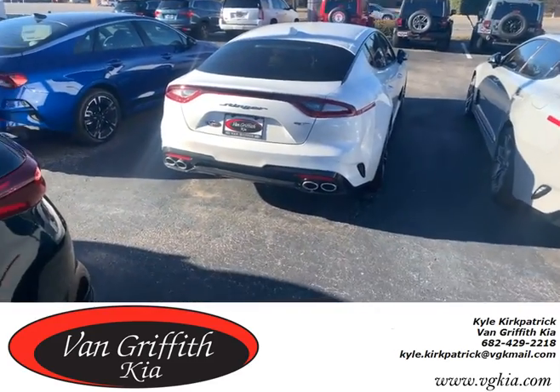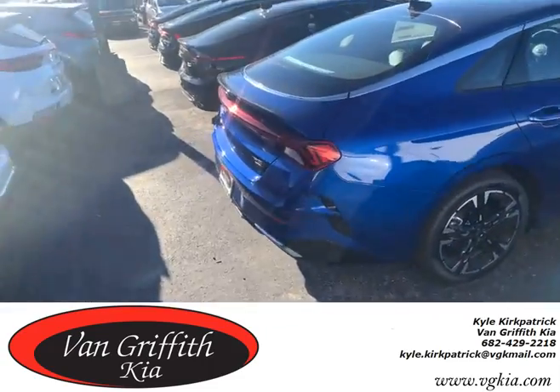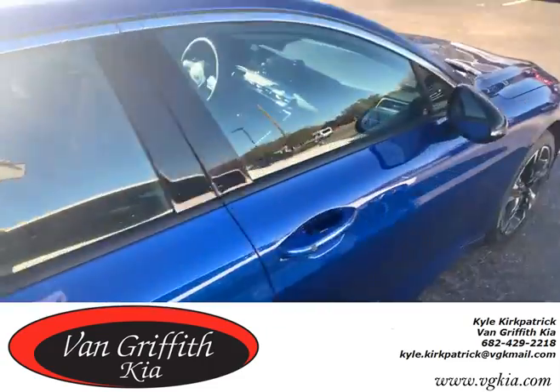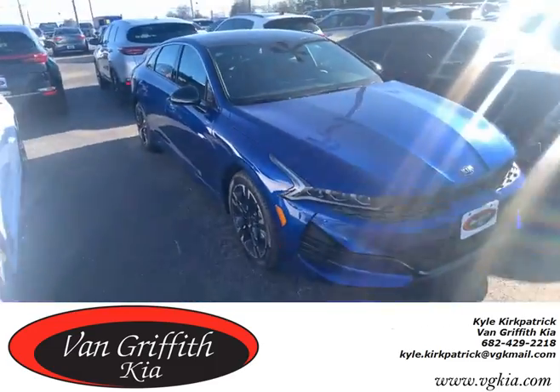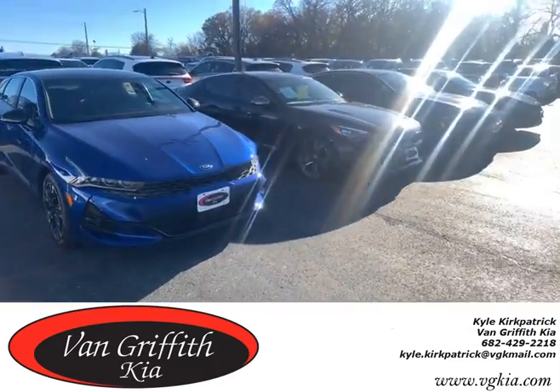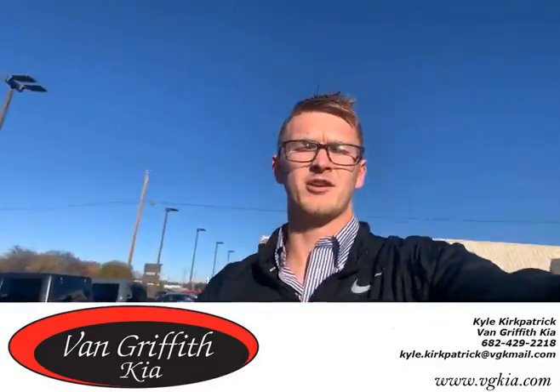We've got this one, and then we've got another GT right here — a white one — and then a few more down here. We also have the all-new Kia K5 that came out replacing the Optima, redesigned, real pretty car. Y'all come down and check them out here at Van Griffith Kia, right here off 377, and ask for me, Kyle. Thank you!